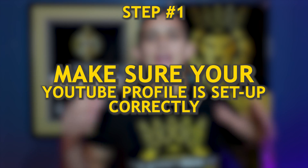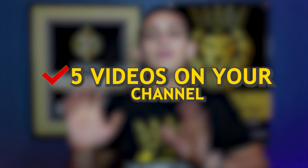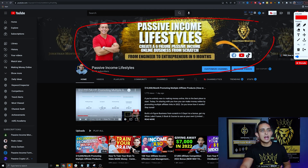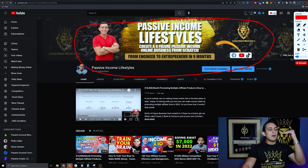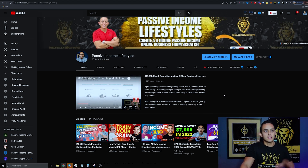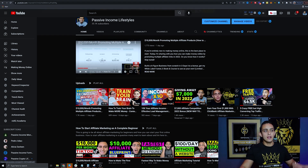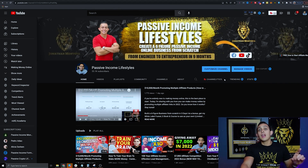Step number one is to make sure your YouTube profile is set up correctly — meaning you have a YouTube banner, at least five videos on your channel, and a profile picture. If you're running ads with just one video and no banner, people are not gonna follow you. You can create a banner in Canva or get someone on Fiverr for five to ten dollars. Get at least five to ten videos on your channel and a banner before we start boosting.